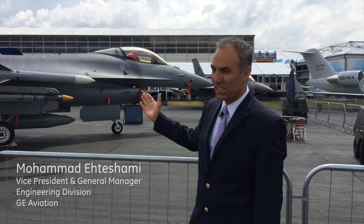I'm standing by an F-16. These are the airplanes that we've been powering for 30 years. I worked on the compressor of the F-110 engine that powers these planes when I was young and exuberant.